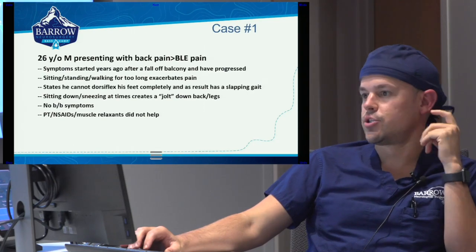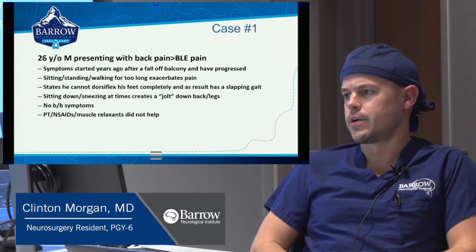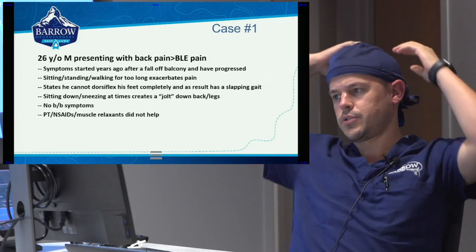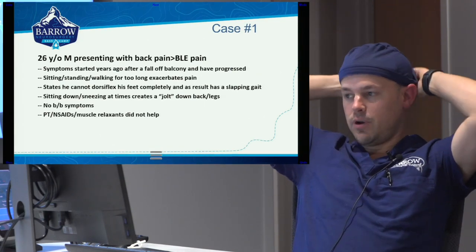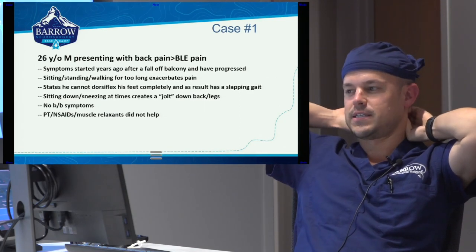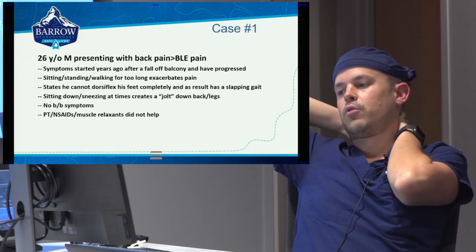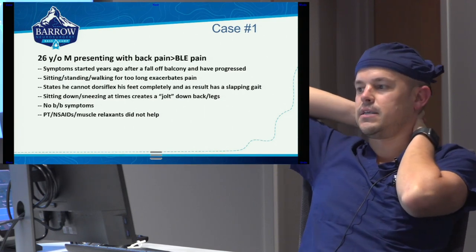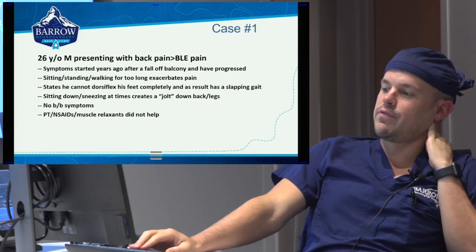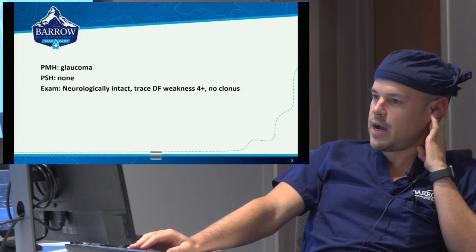This case is a 26-year-old male from Texas. His father is an interventional radiologist in Texas. He's presenting with back pain and bilateral lower extremity pain. A few years ago he fell off a balcony, and the symptoms have been progressive since that time. He feels like he can't dorsiflex his feet completely and has kind of a slapping gait. More concerning for him is that every time he valsalvas or sneezes, he feels a jolt down the back of his legs. No bowel or bladder symptoms. He's tried a number of conservative therapies which did not help. Young, pretty healthy guy — just some glaucoma.